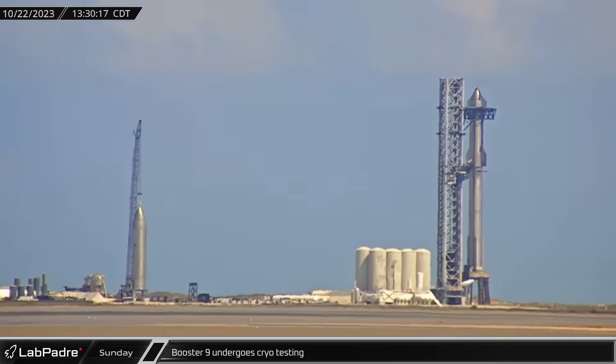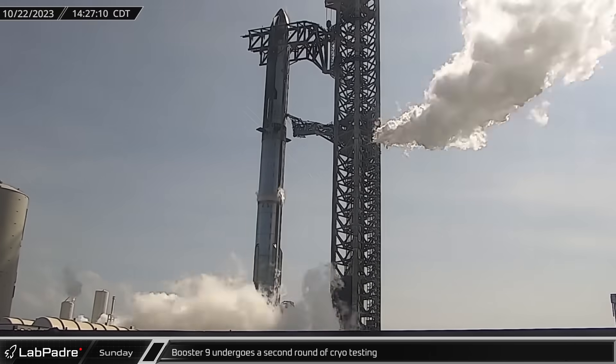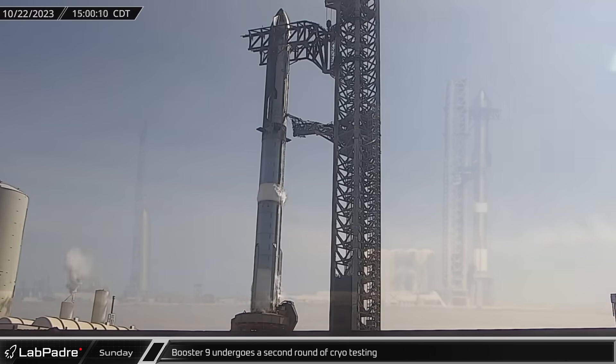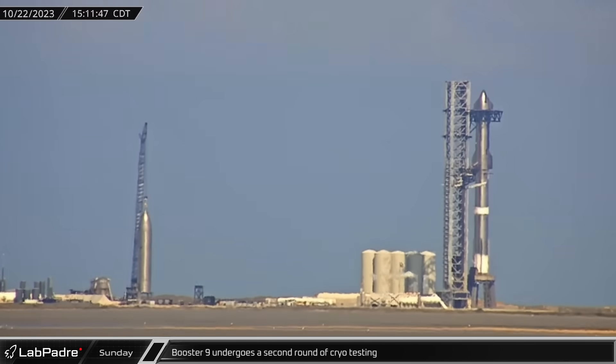Next, the vehicle was briefly detanked. A short time later, SpaceX again partially loaded the booster's propellant tanks, and venting could also be seen from the launch tower.